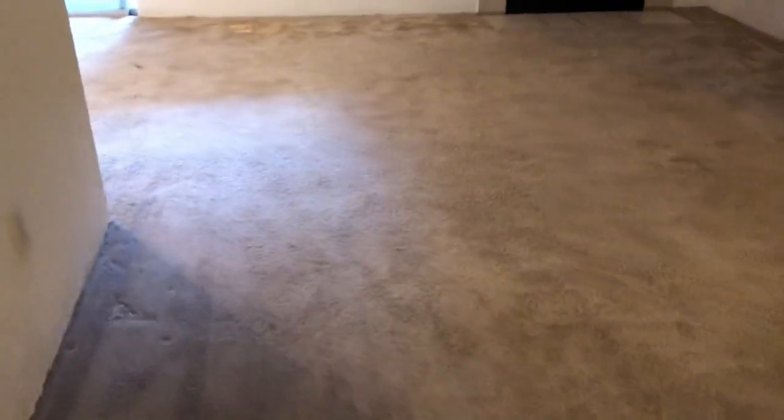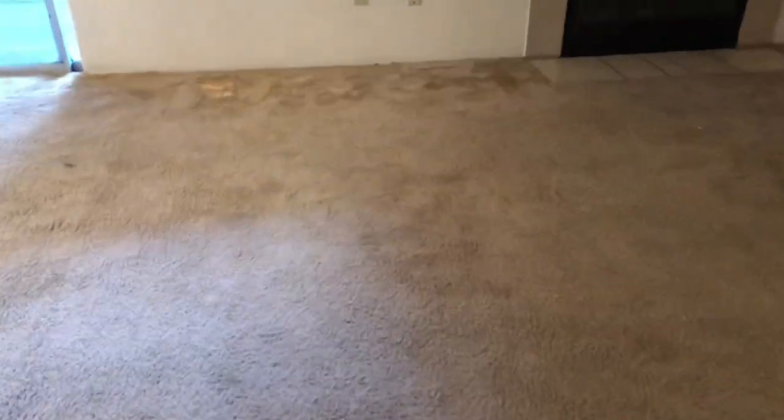So this apartment — the tenant rented a machine three days ago and cleaned it, or attempted to clean it. These carpets are soaked all the way through to the pad, and it's been three days. So they called me out.